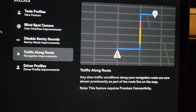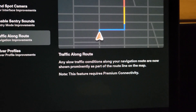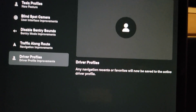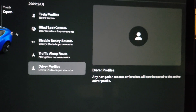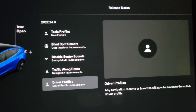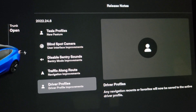Traffic along the route being more prominently displayed — that was also in the last update. And driver profiles saving navigation recents and favorites — all of that was in the previous update. So it looks like nothing new, just a lot of bug fixes, since the features are the same.